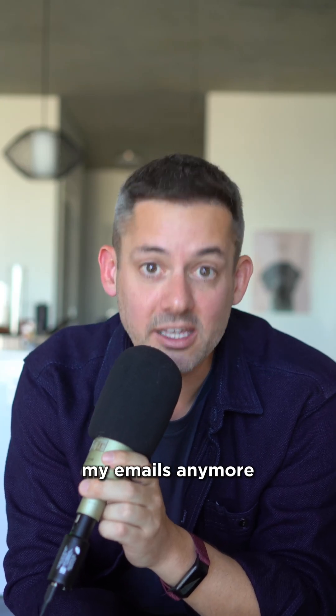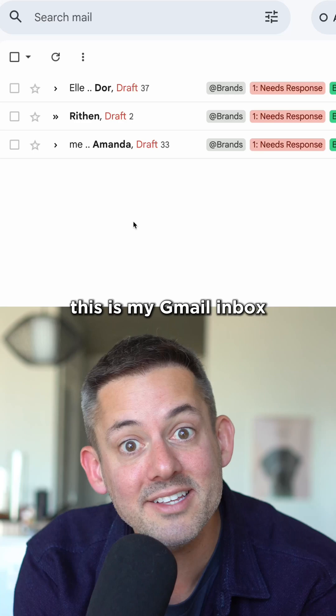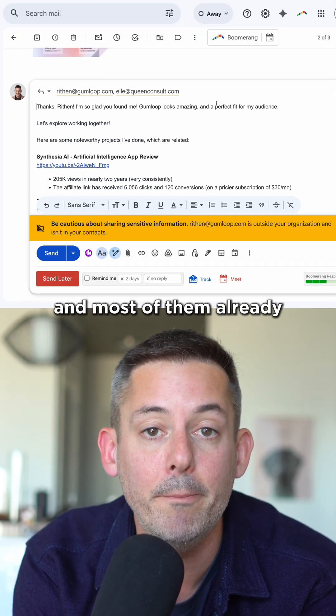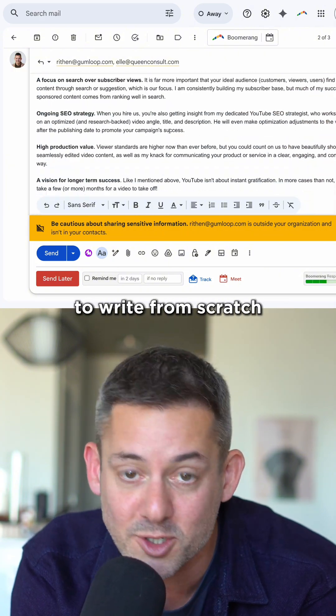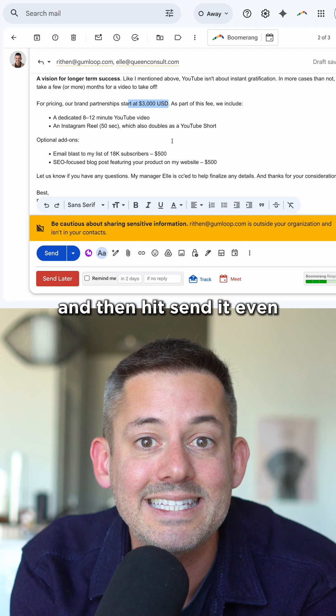I don't write most of my emails anymore. Serif drafts them before I even sit down. This is my Gmail inbox. Every new email already has a label, and most of them already have a draft reply waiting for me. I don't have to write from scratch — I just open, review, make a quick edit if I want, and then hit send.